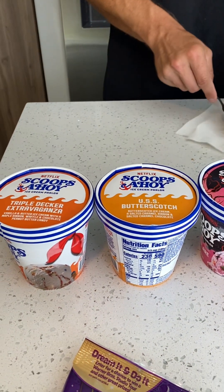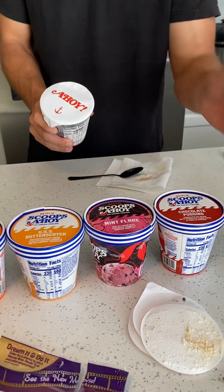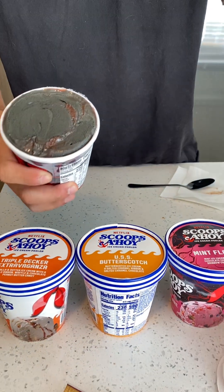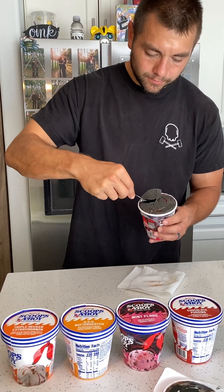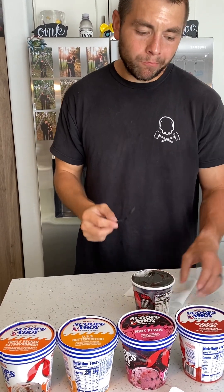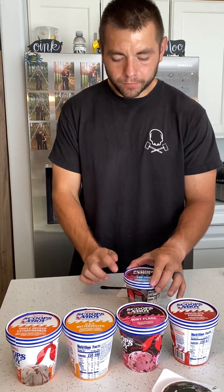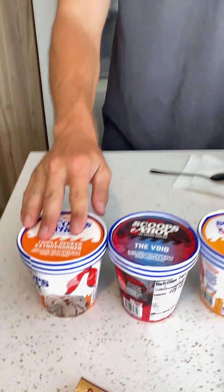That's now the order from best to worst. And the last one we have is The Void, and it is black. The Void is definitely going to be second to last.